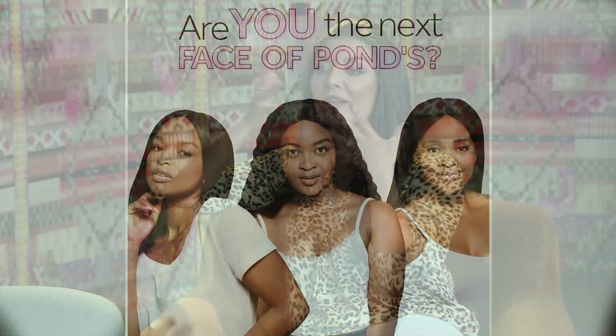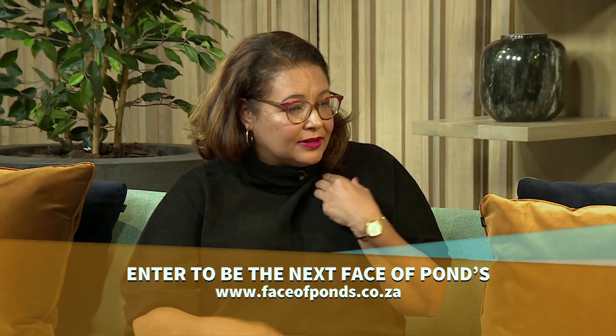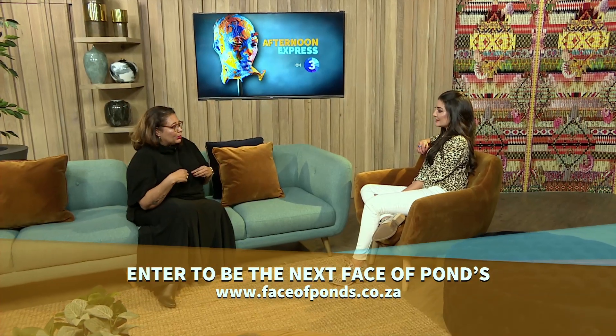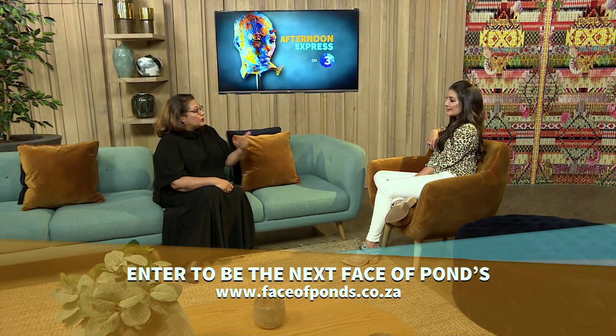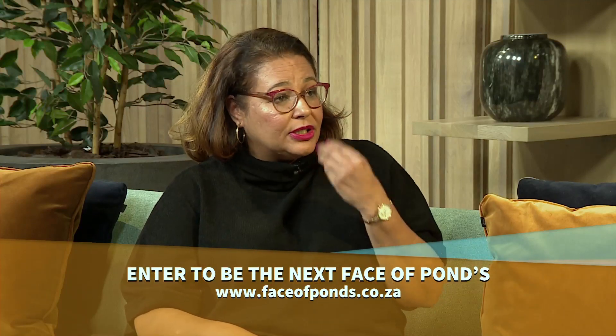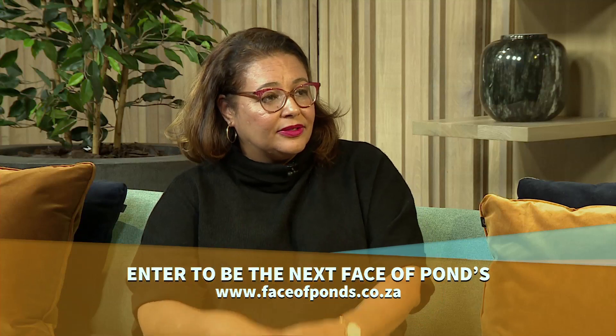We know that Ponds is looking for the new Face of Ponds. What advice would you give to any of the girls entering to ensure they have glowing skin? The basic advice is cleanse, tone, moisturise, ladies — that is the way to go. You've got to treat your skin, have a little me time, put on a mask. And for your makeup, before you cleanse, it's ideal to use some micellar water to remove your makeup, then cleanse and follow the rest of the routine.